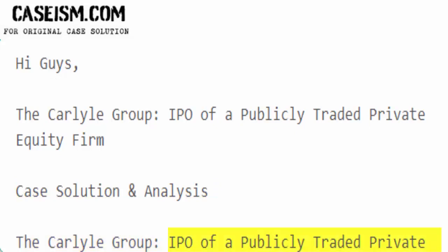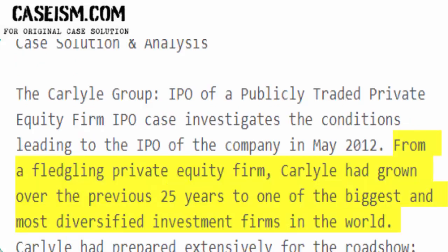The Carlyle Group IPO of a publicly traded private equity firm IPO case investigates the conditions leading to the IPO of the company in May 2012. From a fledgling private equity firm, Carlyle had grown over the previous 25 years to one of the biggest and most diversified investment firms in the world.